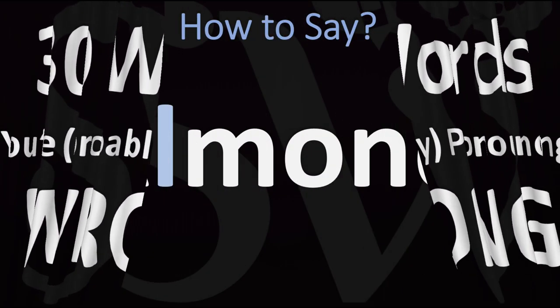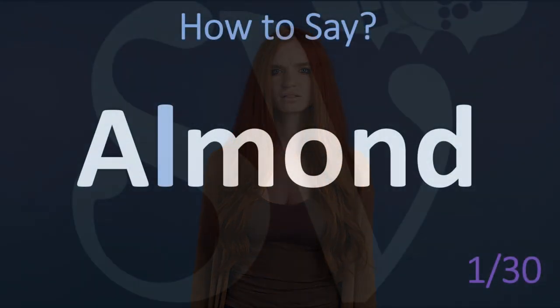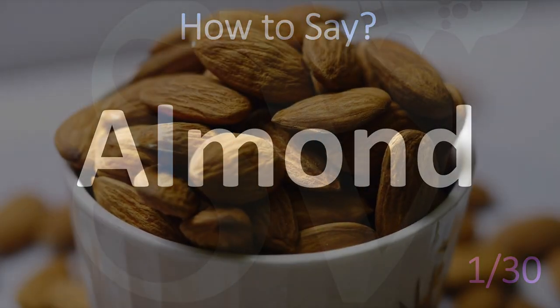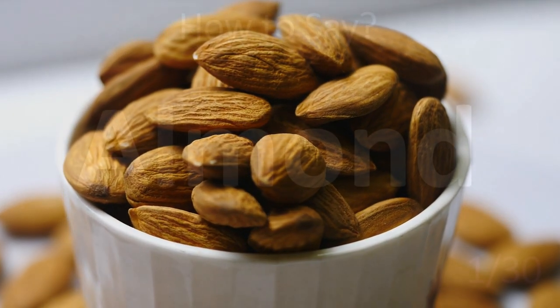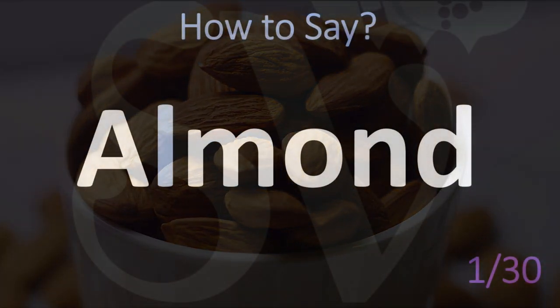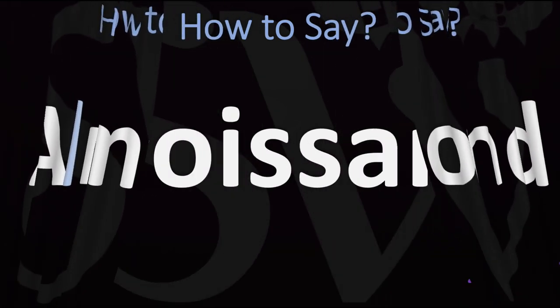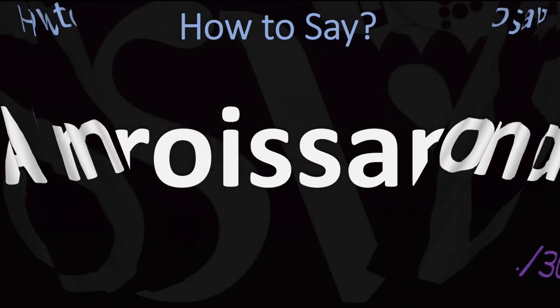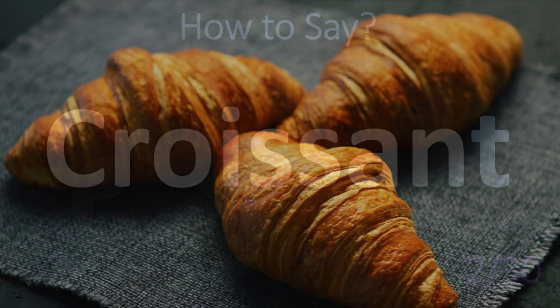Let's start with silent letters — they are annoying in English and a pain. This is an archetypal example: ignore the L in 'almond.' Do not say the L here. Do not say 'almond' — but rather 'almond.' Almond.